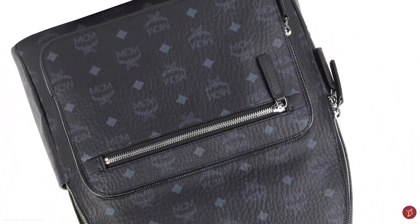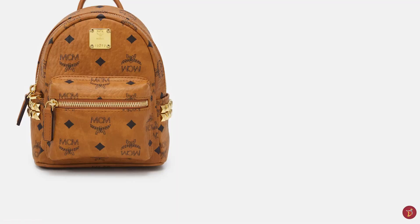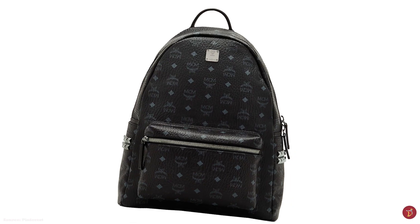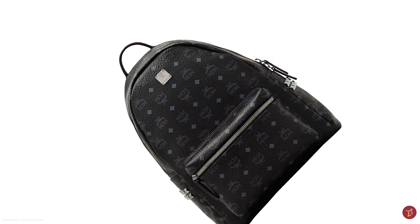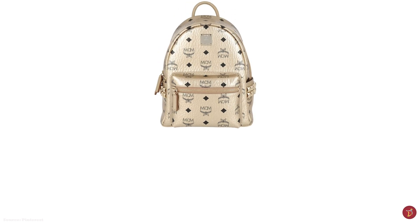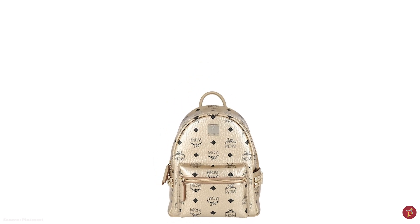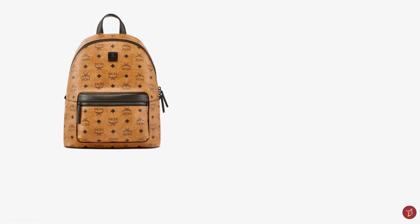MCM has steadily risen to the forefront of luxury backpack trends thanks to their unique logo print and masterful craftsmanship. MCM was founded in Munich in 1976 — a brand with a bold and aspirational vision to transform the luxury fashion accessory and travel goods market by combining premium craftsmanship and value for money for today's modern fashionistas. Unrestricted by rules and boundaries, MCM originally stood for the founder's name but was later changed under new ownership of Sung Joo Kim. MCM now stands for Modern Creations Munich.